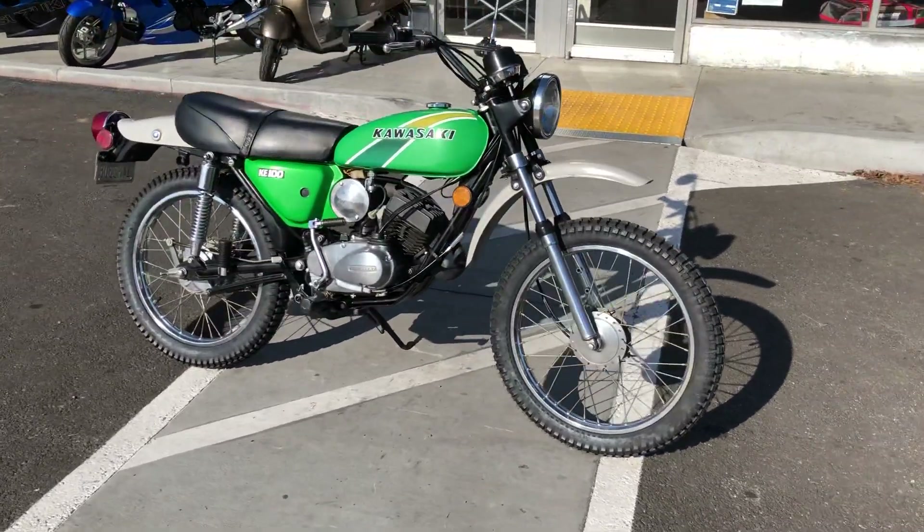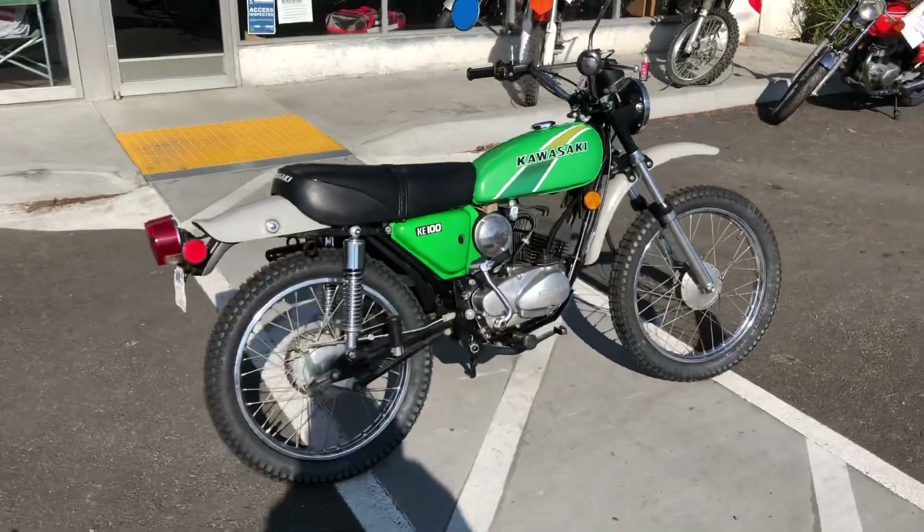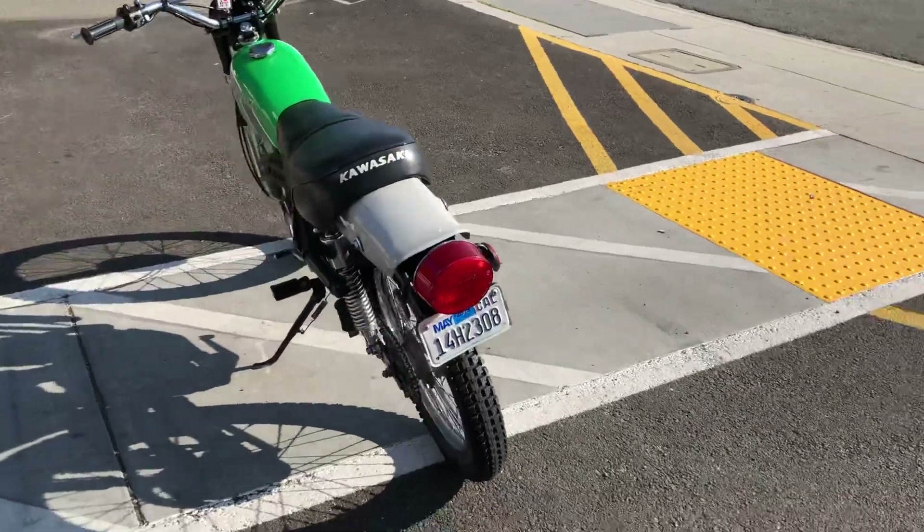Hey, it's Doug here with Santa Cruz Cycle. Today we're looking at this beautiful 1977 Kawasaki KE100. This is Kawasaki's entry-level dual-sport Enduro.